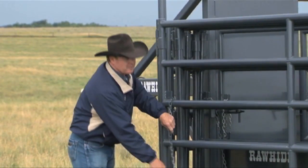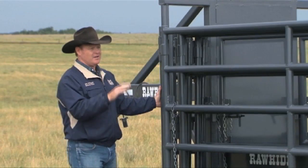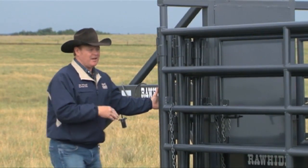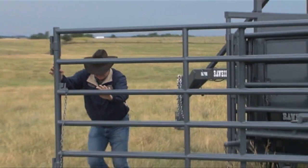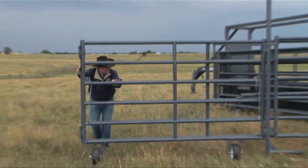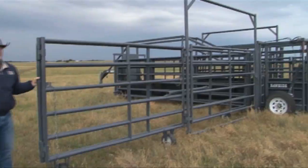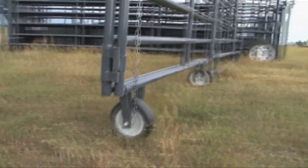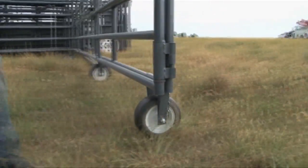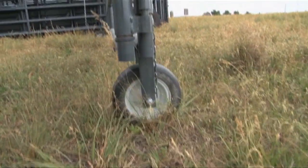Once you've taken the mainframe of the Rawhide Portable Corral system off the transport wheels and set it on the ground, the racks release the panels and you're ready to roll the panels open. The small wheels on the panels are solid rubber with a grease zerk where you can grease the wheel for ease of rolling, and you never have to worry about having a flat.